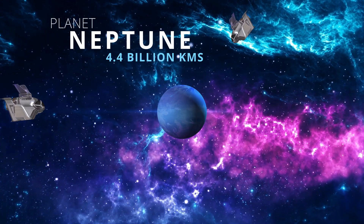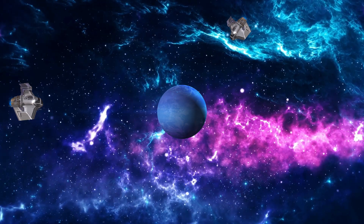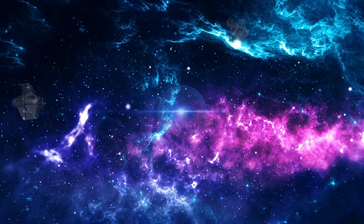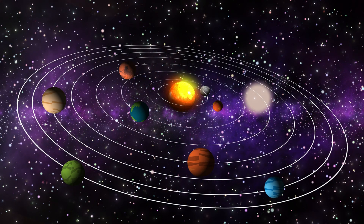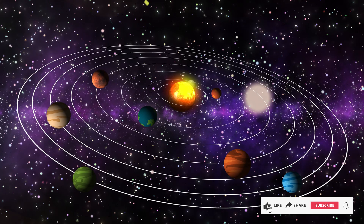This is Neptune. Did you know that 165 Earth years equals one year on Neptune? Incredible! We've finished learning about the planets.